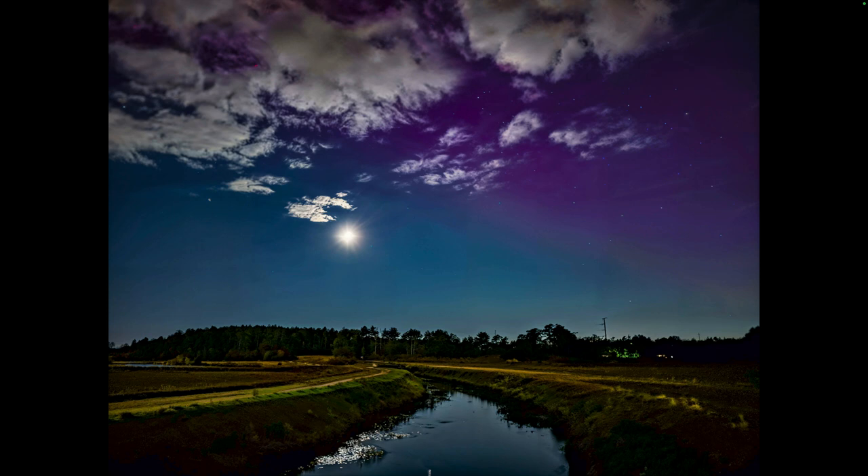We live in Carver, which is sort of the cranberry capital, and right now you're looking at a water trench here that's outside of some fairly large cranberry bogs. This is a big open area, a lot of sky to look at — made it perfect for shooting auroras.